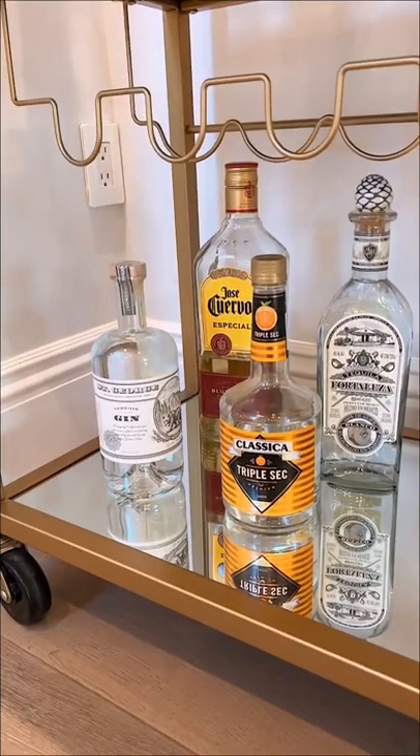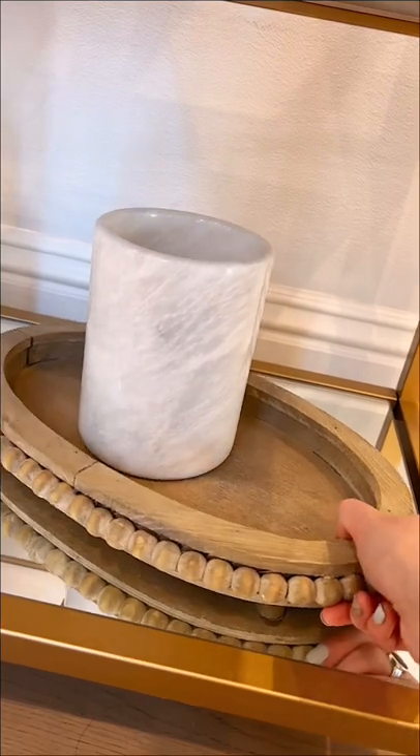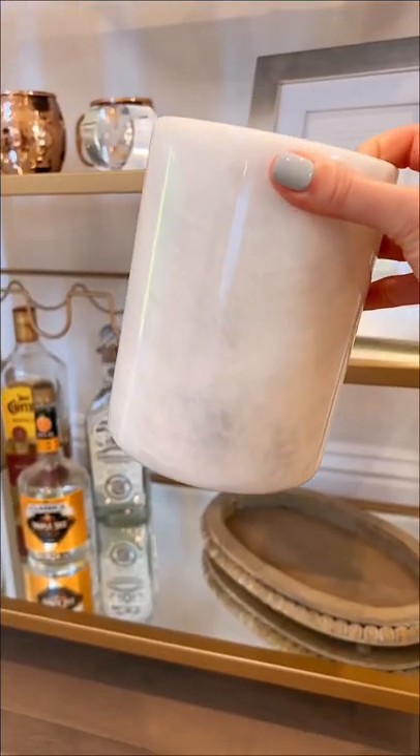Right now we only know how to make two cocktails, so we keep the alcohol for that on this part of the shelf. Then lastly I have this random tray that I've been meaning to find a new home for, and this wine chiller that I got on Amazon.